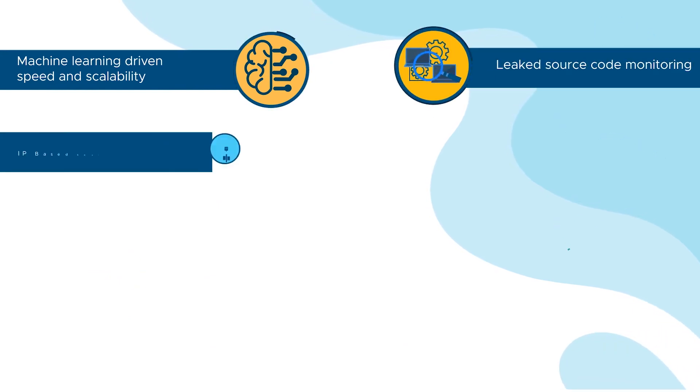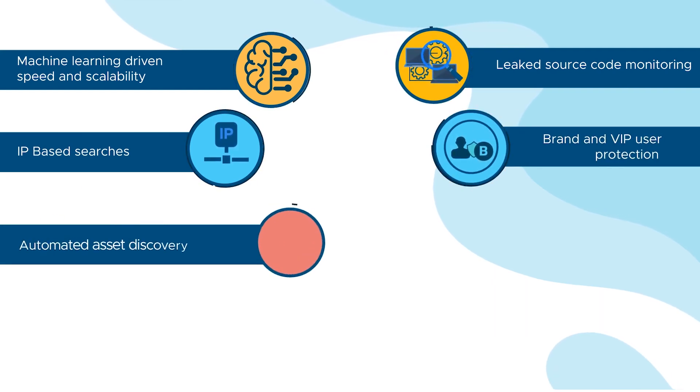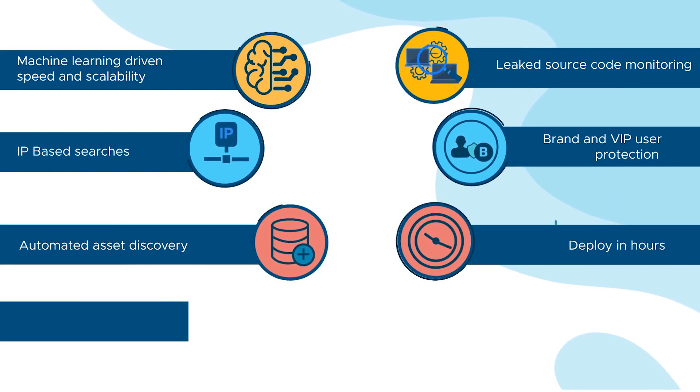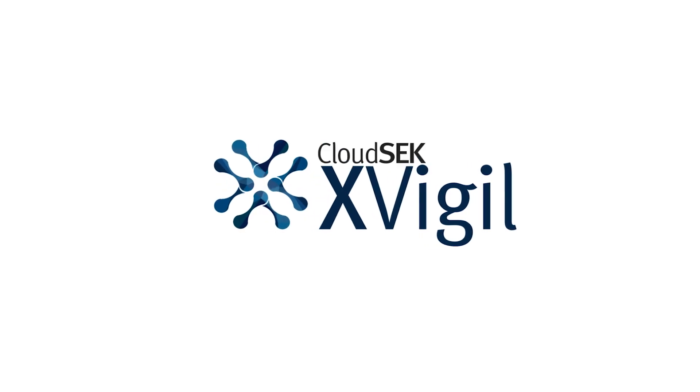To summarize: a unified system, machine learning-driven speed and scalability, leaked source code monitoring, IP-based searches, brand and VIP user protection, automated asset discovery, deploy in hours, millions of dark web sources, easy to integrate. Try us and experience the difference. XVigil — be vigilant with XVigil.